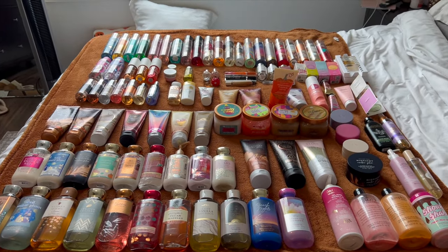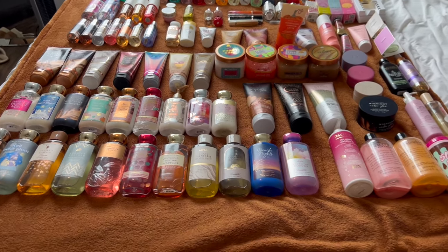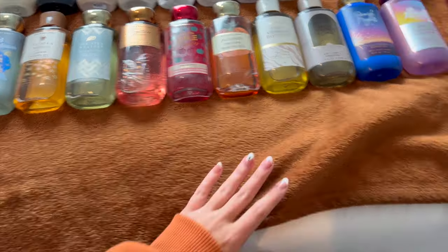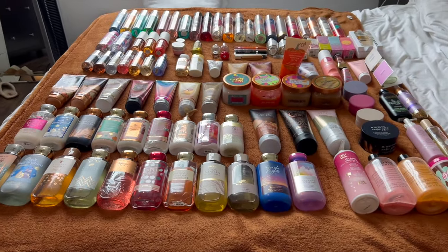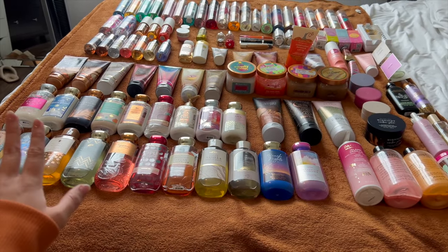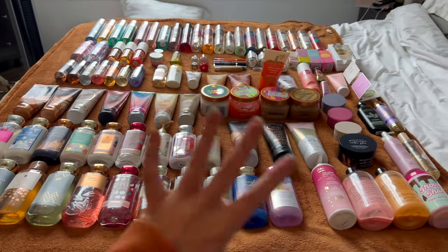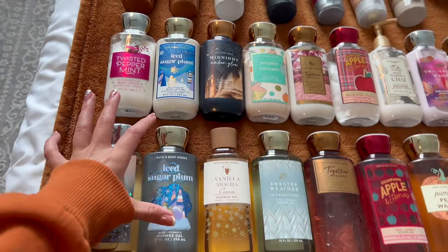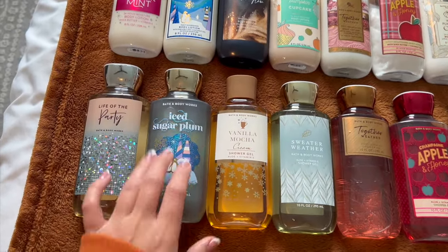The collection covers the entire bed, so I put a fall blanket on top of my white comforter just in case anything leaked. Everything is laid out organized from winter to fall to summer to spring, and then by category: shower gels, body lotions, body creams, and all that. We'll start down here with the shower gels, and if there's a matching body lotion I lined it up with it, starting on the left.